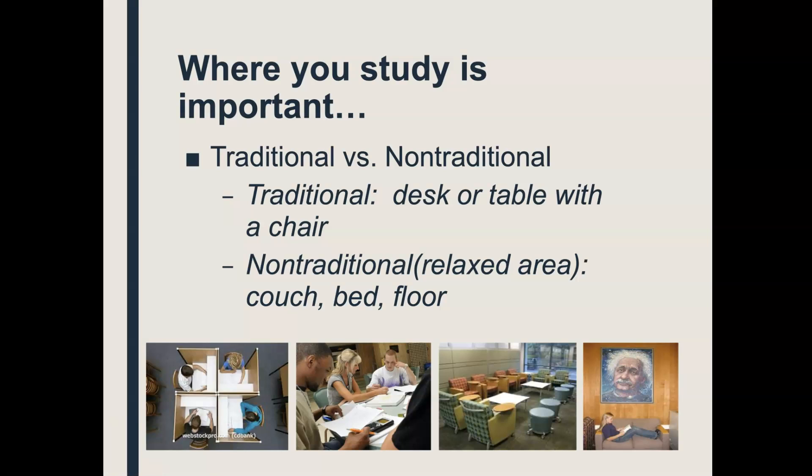Let's talk about the difference between traditional and non-traditional. Traditional is a desk or a table, a hard surface, and a chair — not a comfy chair like a chair in the living room, but a desk chair or a hard chair at the dining room table. Non-traditional is a more relaxed area — students that truly can study on the couch, the bed, the floor. It's about comfort and being relaxed.